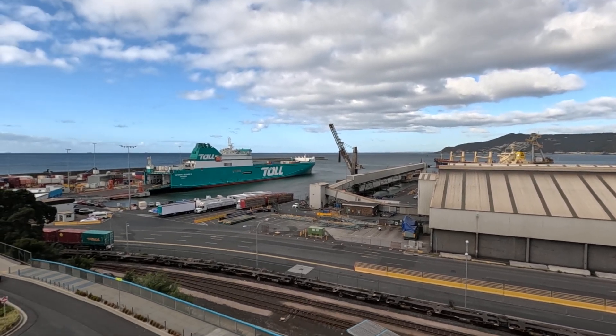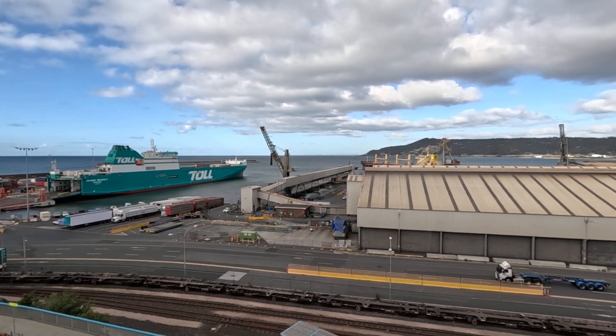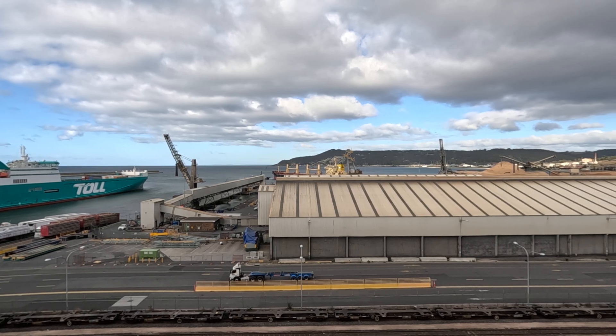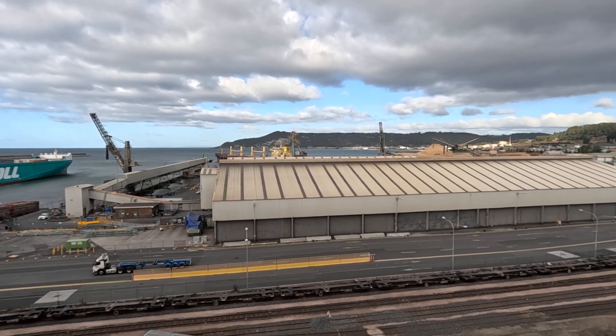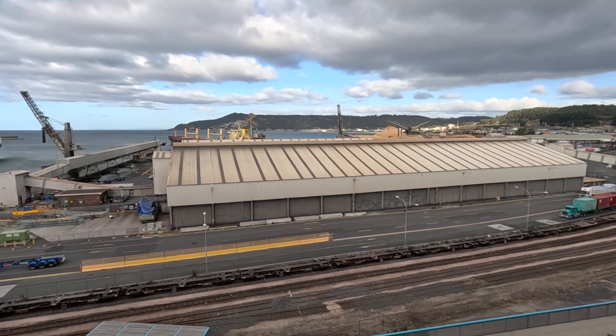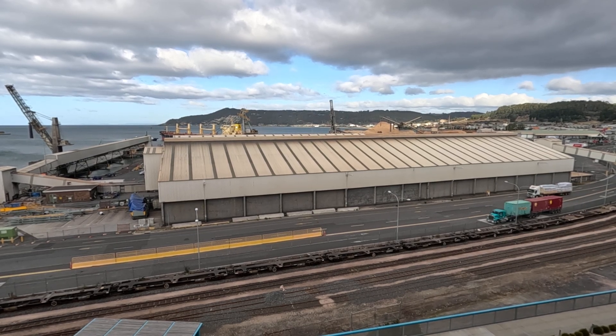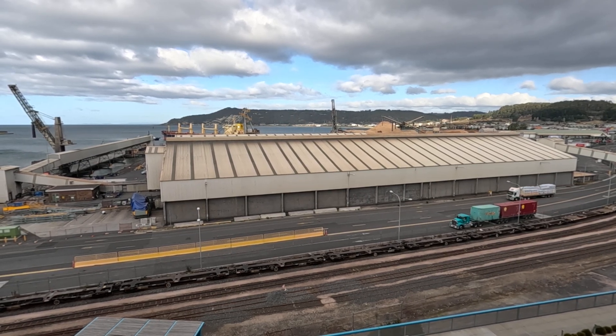There's the ship — it's getting pushed in behind the container building, the old grain buildings. The trucks are coming in to get loaded for tonight's crossing.